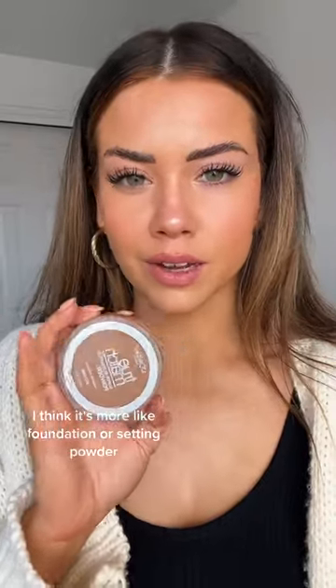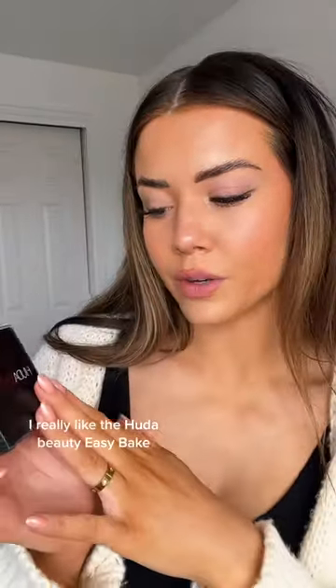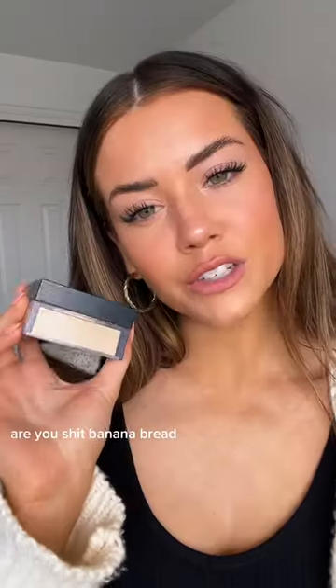For powder bronzer, I really like the L'Oreal True Match Super Blendable Powder. It's not really a bronzer — it's more like a foundation or setting powder. I have shade N8 and it looks really good, not too bronze but not too cool either. To set the face, I really like the Huda Beauty Easy Bake in shade Banana Bread — this stuff will not let your makeup go anywhere.